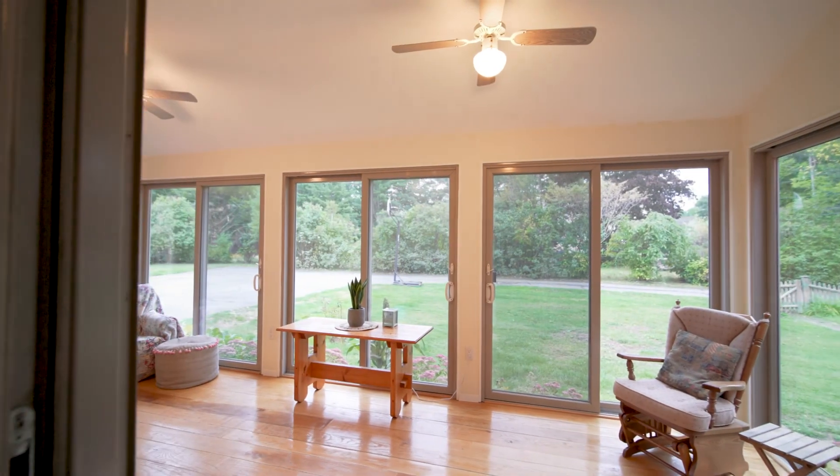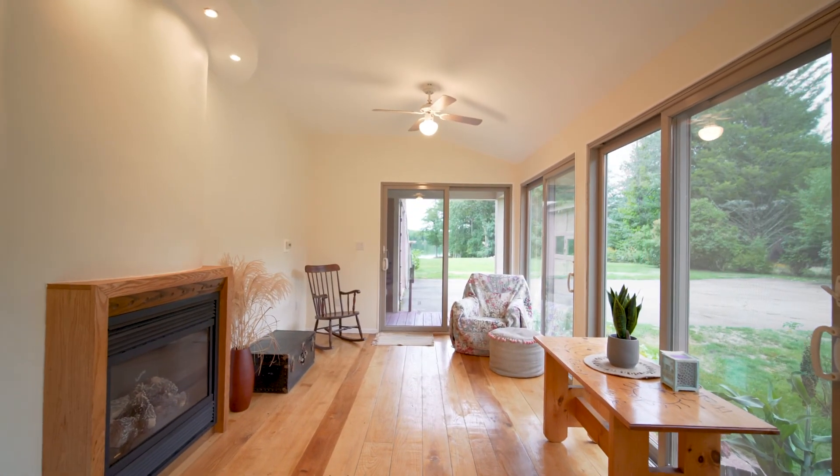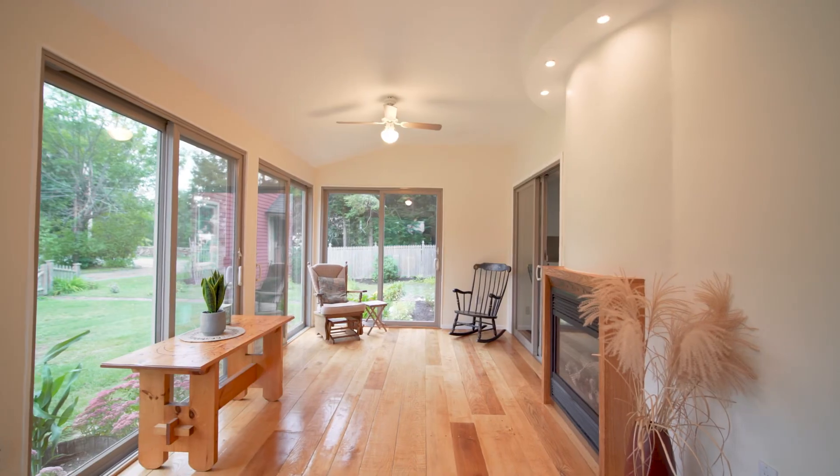The sunroom welcomes you home with a propane fireplace for the chilly evenings. You will also notice the beautiful original refinished floors throughout the home.